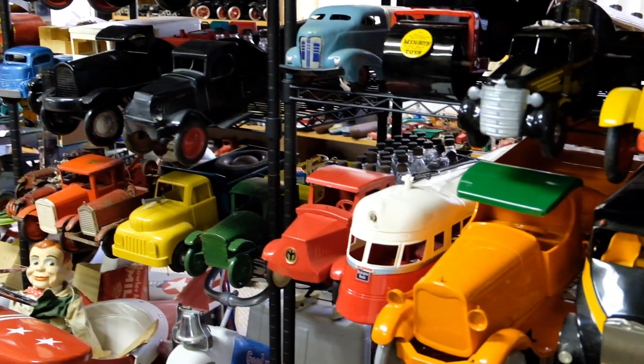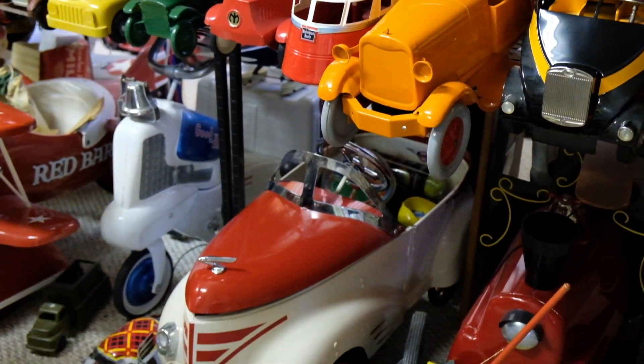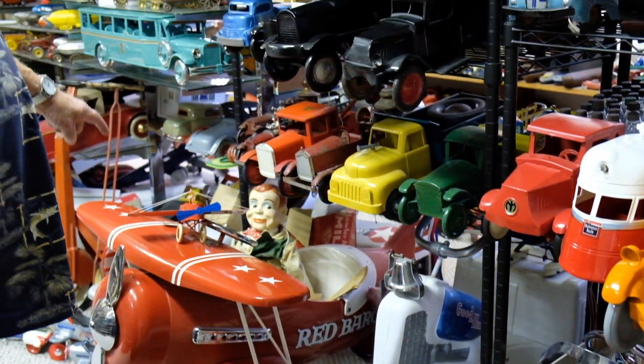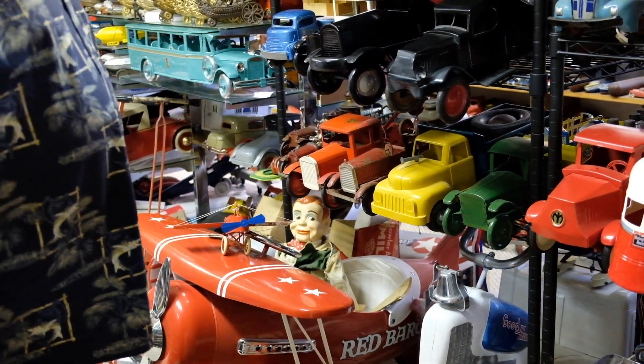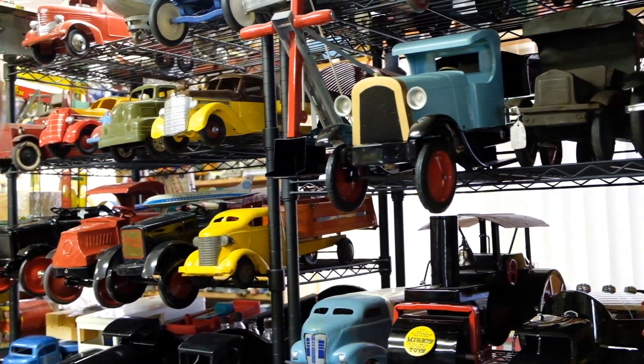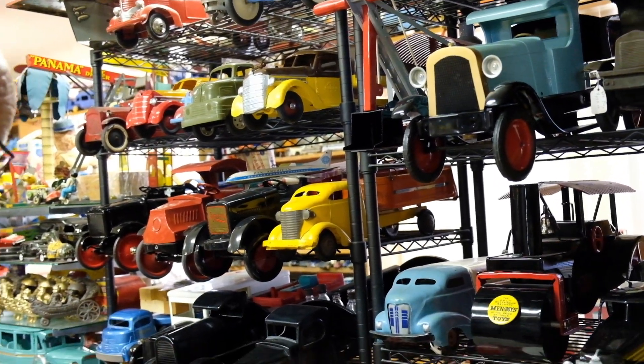You've got some pedal cars out here? Yeah, there's a few pedal cars here too. Pedal airplanes — there's one from '41, and this is a later biplane, and a pedal train with a tender behind it.